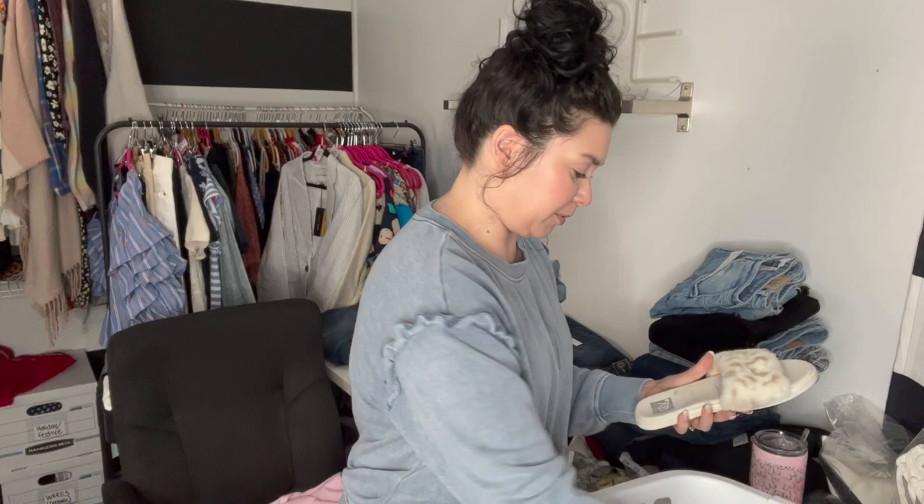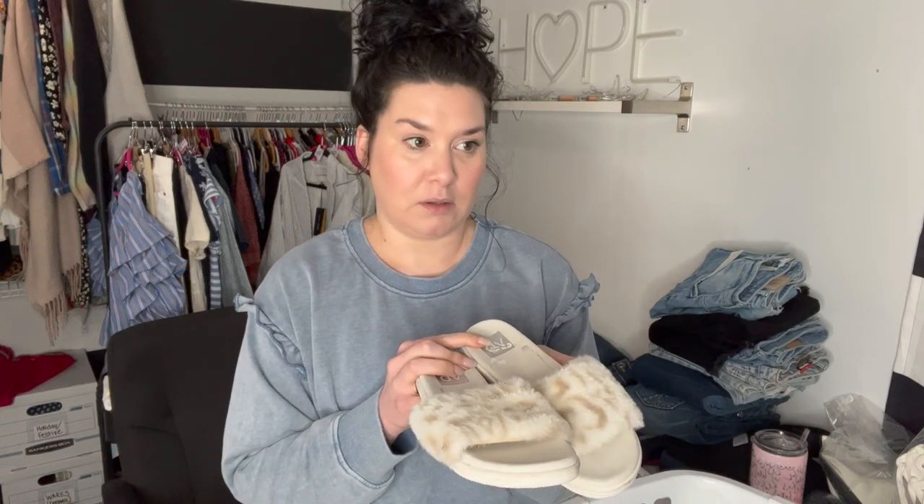Then there was a pair of Dolce Vita slippers, but these are definitely worn. I should have emailed them because their customer service is really good. I've had multiple things happen with boxes that I've gotten — I don't know if you've seen any of my New Without Tag unboxings yet.